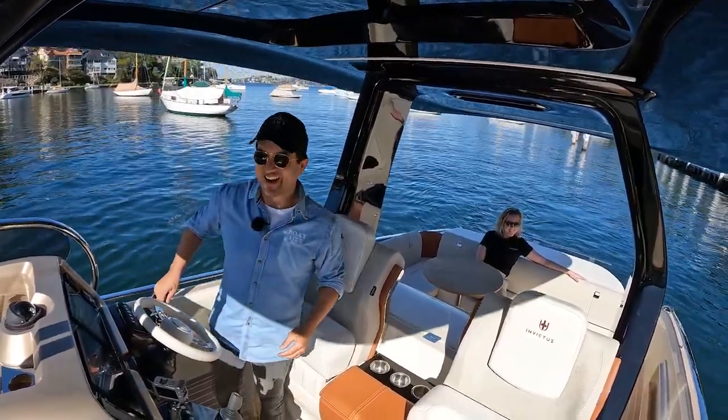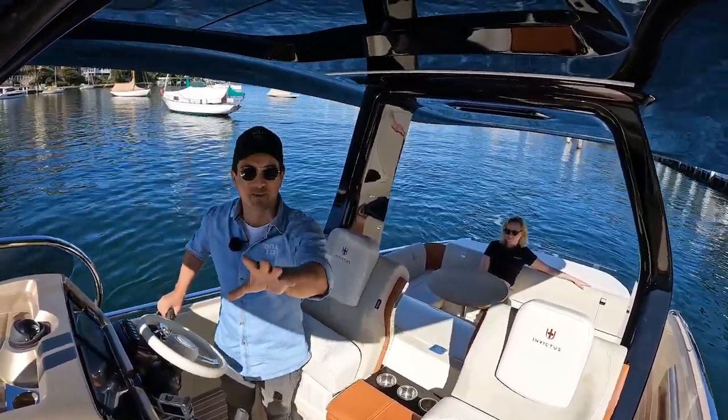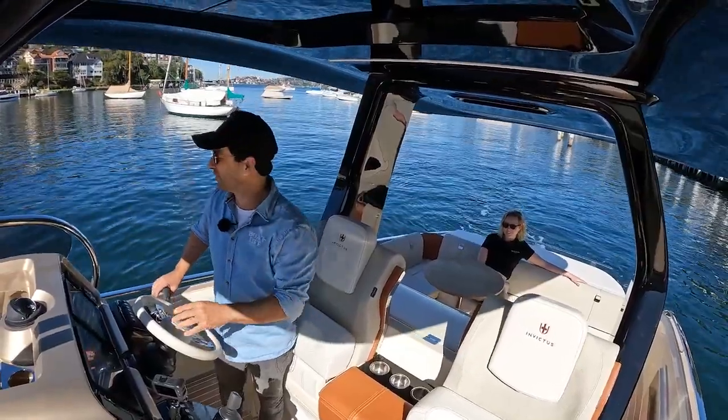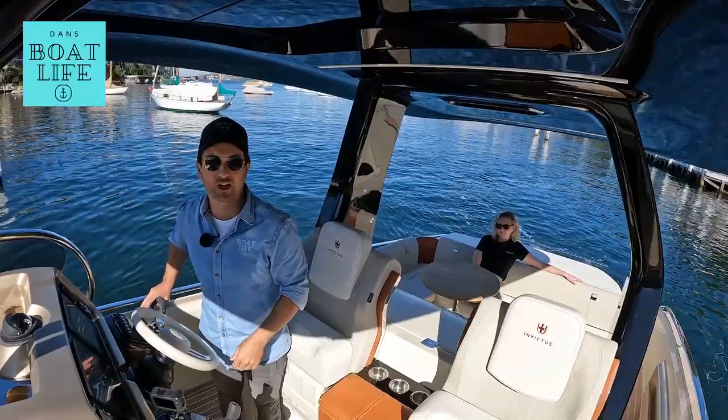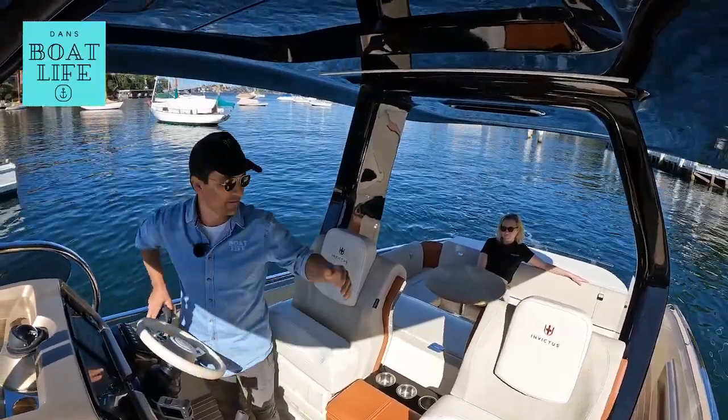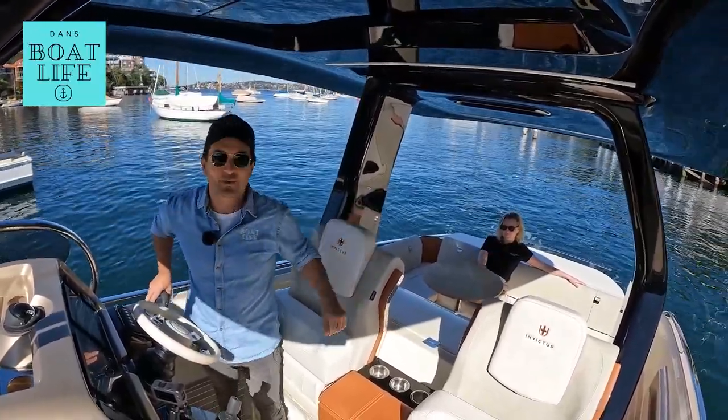Okay guys, we're going to film this walkthrough now, I promise. Follow the link coming up on the screen now and have a look at that if you're interested in this boat. Dan Jones is my name, it's been Dan's Boat Life. Thanks for joining me, Chloe. We'll see you on the next one.